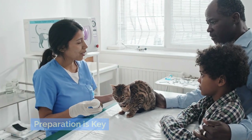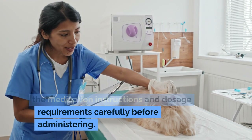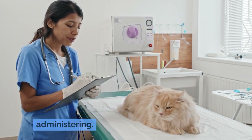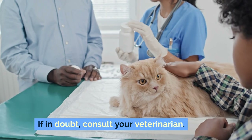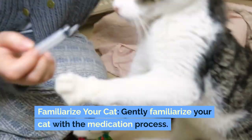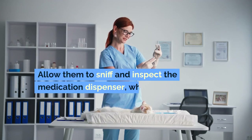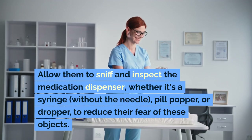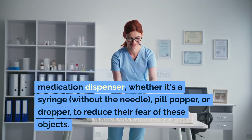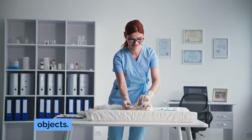Preparation is key. Always read the medication instructions and dosage requirements carefully before administering. If in doubt, consult your veterinarian. Gently familiarize your cat with the medication process. Allow them to sniff and inspect the medication dispenser — whether it's a syringe without the needle, pill popper, or dropper — to reduce their fear of these objects.